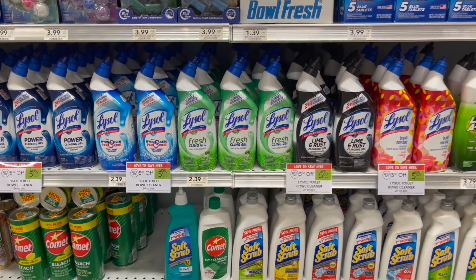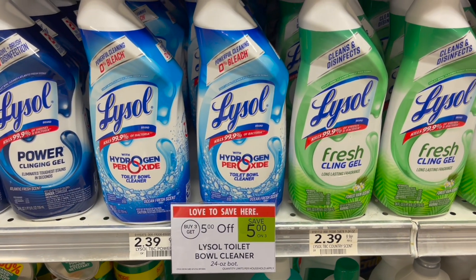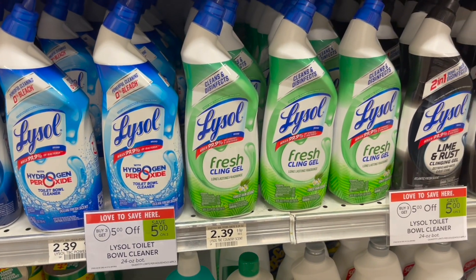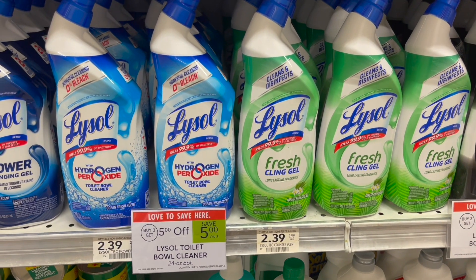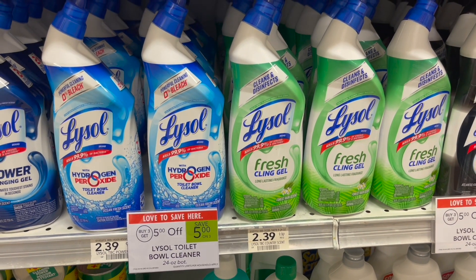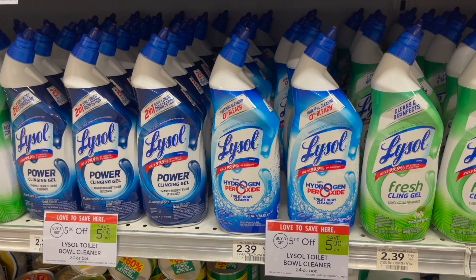Select Lysol products are on sale this week — buy three, get $5 off. The cheapest option is the toilet bowl cleaner, priced in my store at $2.39. Pick up a total of three, totaling $7.17. You'll get $5 taken off at the register, making your final cost for all three just $2.17 or about $0.72 each.